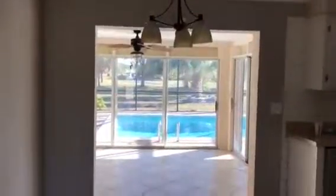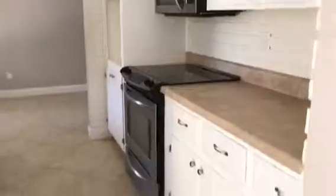All righty, video number two. Here we are looking at the dining room, kitchen, an additional dining room, sitting room, office — whatever you want to call it.